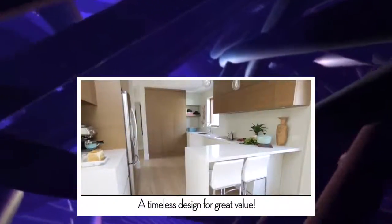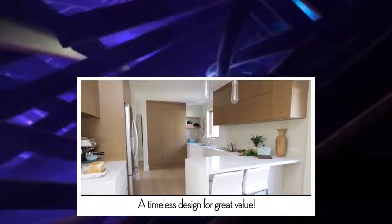Overall, this kitchen is very timeless. It's contemporary, very sleek and minimal. I do not think it will go out of style.